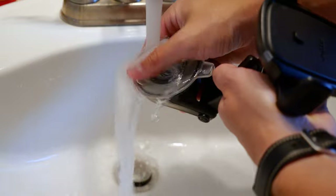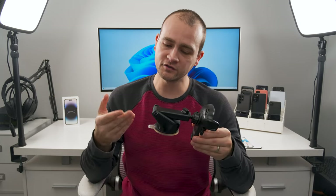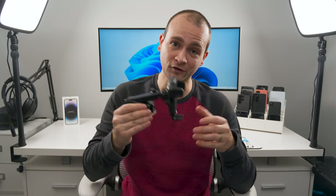If the suction pad ever gets dirty from taking it on and off, you can just rinse it in the sink, let it air dry, and you're good to go. You can get this mount in a dashboard and windshield version or a CD player and air vent version, depending on your mounting needs. I'll have links to both in the description.